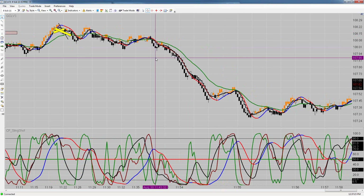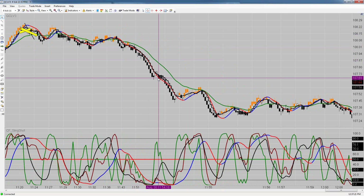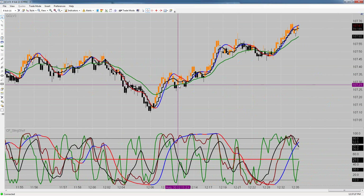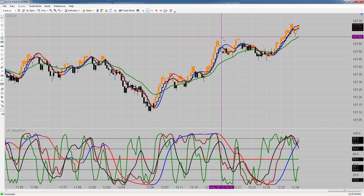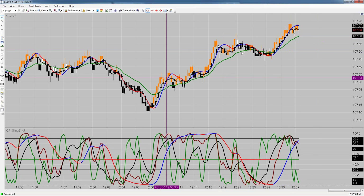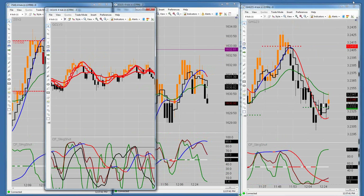Look at these moves down right here. The first spot to have shorted that would have been right here. Moving sideways, over here you could have started getting long. You had two opportunities on this move up. We ended crude oil with plus 15 ticks today and took a bunch of trades on it.